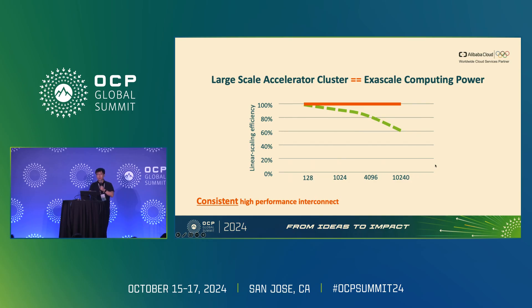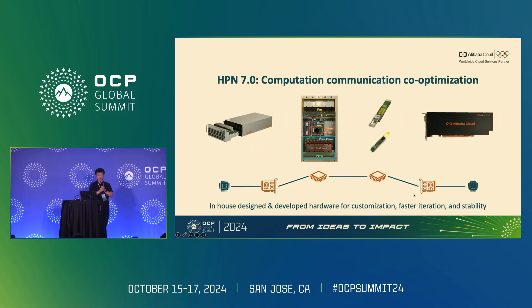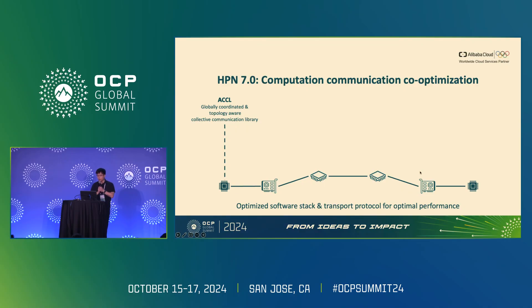The second key to achieving extra-scale computing power is computation and communication co-optimization. This co-optimization starts from the hardware. In HPN 7.0, Alibaba in-house designed and developed hardware for customization, fast iteration, and stability. We designed our own 51.2 terabits-per-second switch with improved cooling solutions, developed our own 200 and 400 gigabit-per-second optical modules, and designed our own programmable NIC to implement our own high-performance transport layer protocol. On the software side, we developed ECHO — Alibaba's own globally coordinated, topology-aware collective communication library — specially optimized for our topology, providing better performance and stability than alternative solutions.